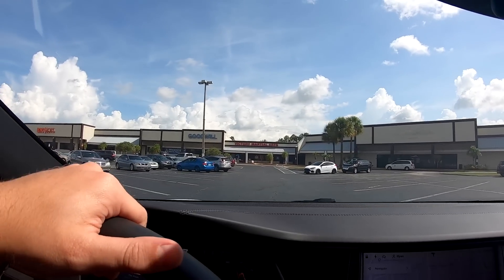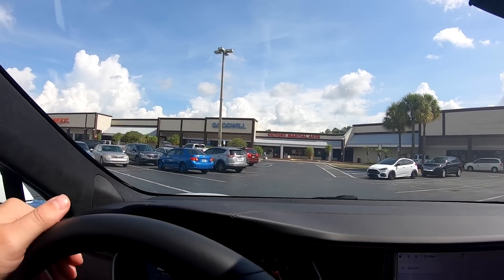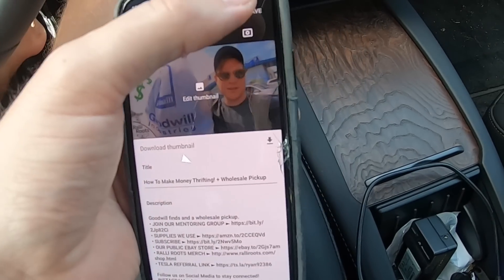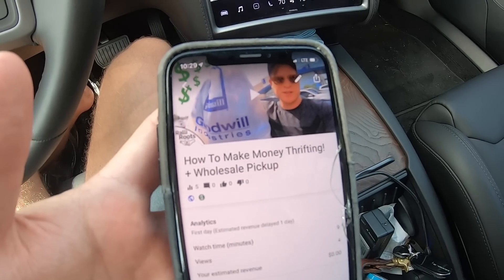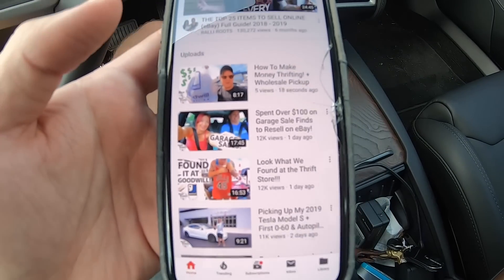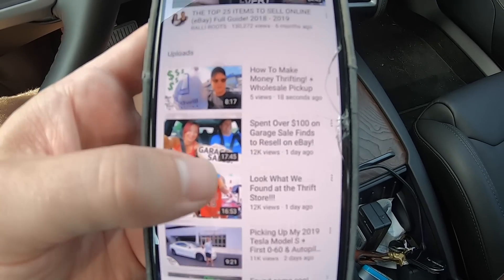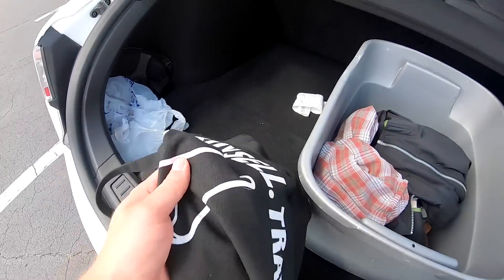Alright, second Goodwill stop of the day. Let's go see if there's any treasures inside. I'm actually just going to publish this YouTube video quick before I head into that Goodwill. It's so cool being able to do everything from your phone - the future is awesome. This one is now up on our channel. By the way, in case you've missed out, we have been publishing a lot of YouTube videos again lately. I've been posting pretty much every day. Go check out these new videos on our channel. And my bag - can't forget it this time.